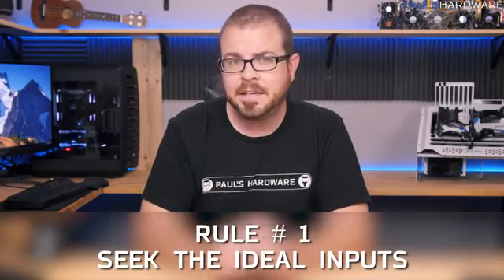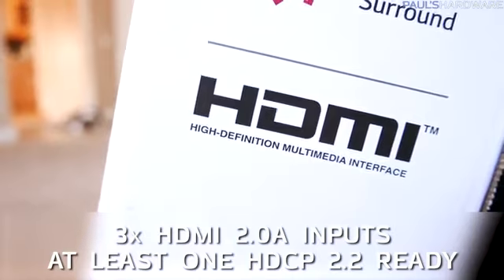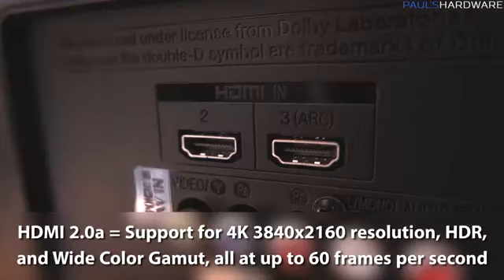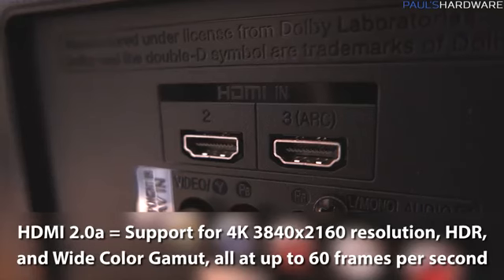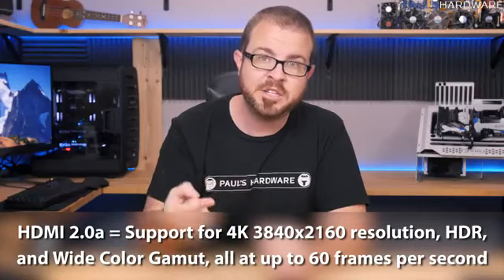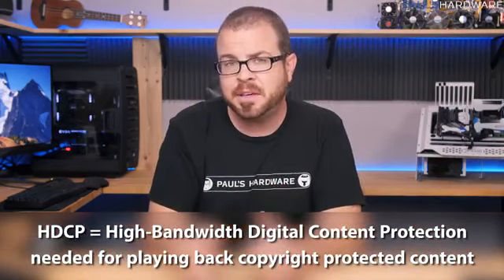Rule number one: seek the ideal inputs. For most people, this means at least three HDMI 2.0a inputs with at least one that is HDCP 2.2 ready. HDMI 2.0a will give you support for 4K (3840×2160) resolution as an input, plus HDR, wide color gamut, and all of that at up to 60 frames per second.